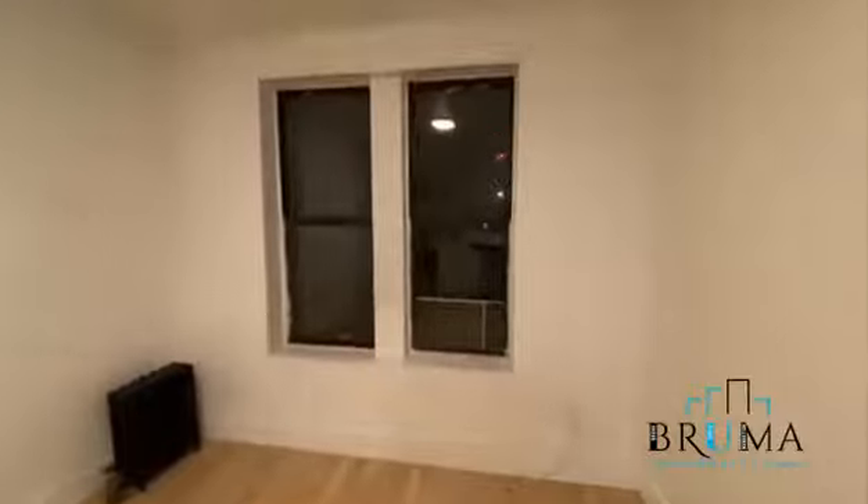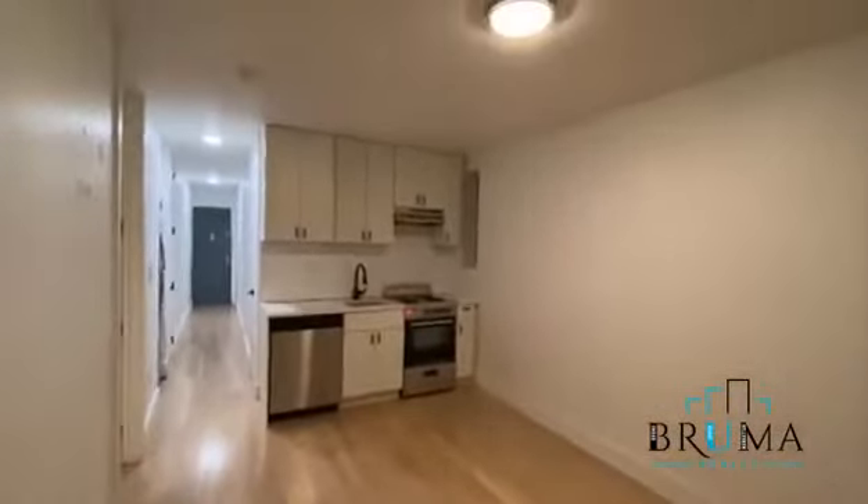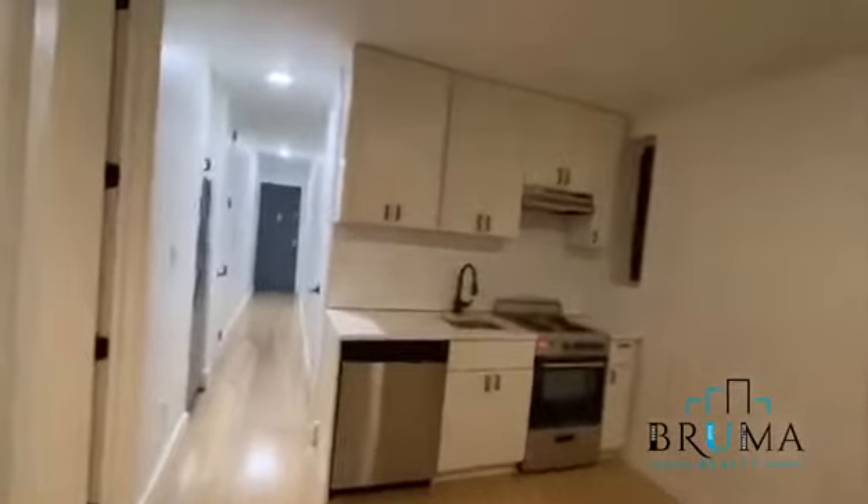This is your living space. These windows are facing the front so you get very good light. You've got beautiful hardwood floors. You're on the top floor so you get very good light.